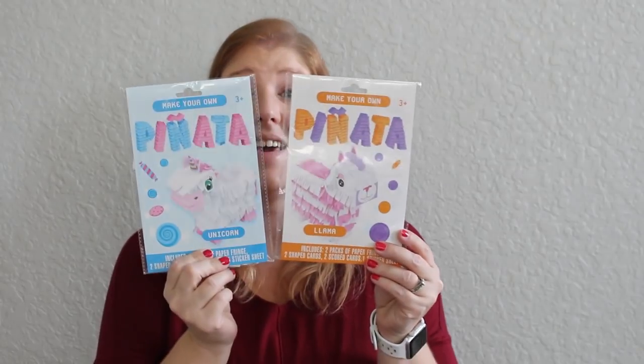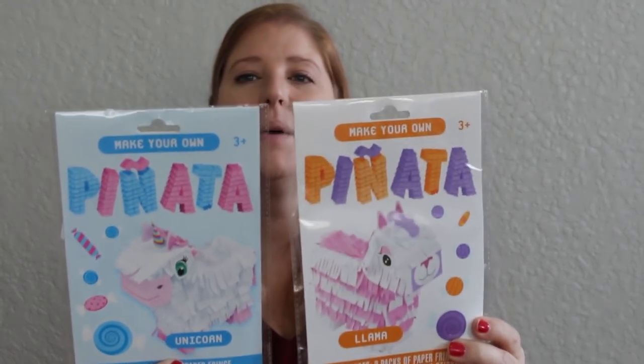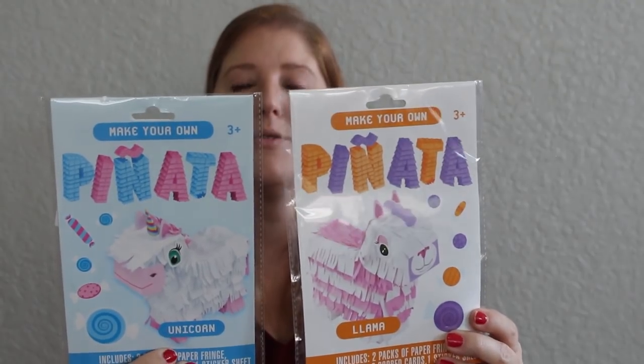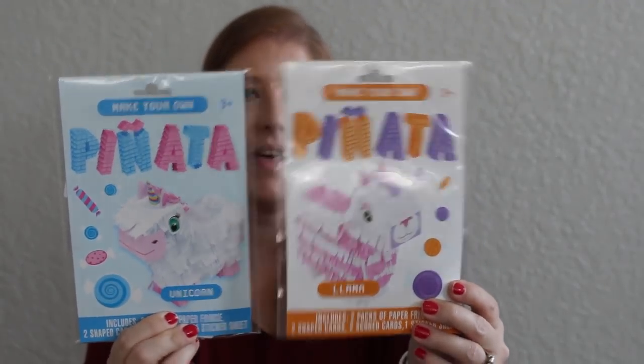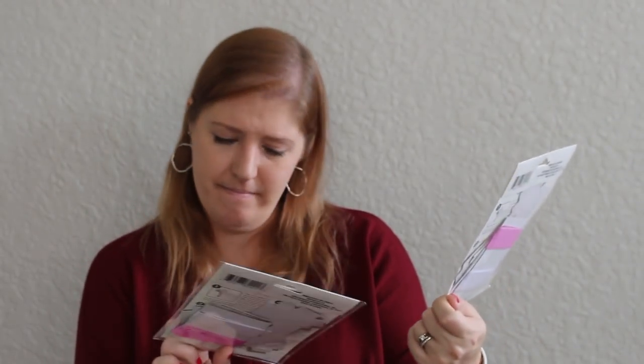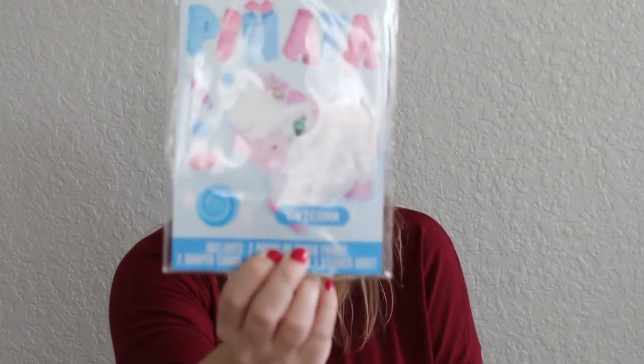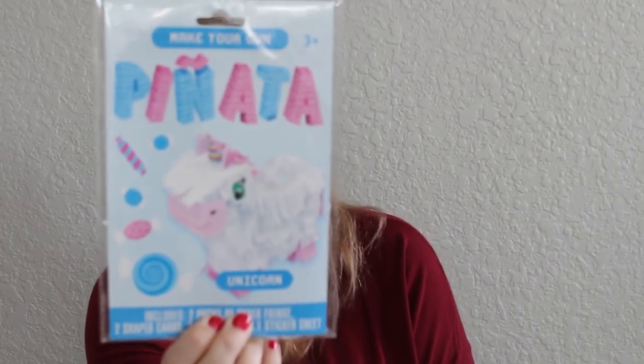Then I found little mini make-your-own piñatas — I wish I wasn't done with the stockings because I would totally put these in there. They're so cute! One is a llama and one is a unicorn. They each come with two packs of paper fringe, two shaped cards, two scored cards, and a sticker sheet. I just thought they were so cute.